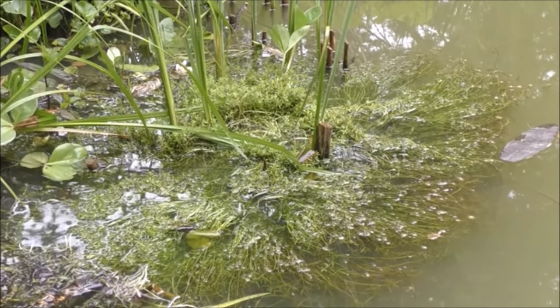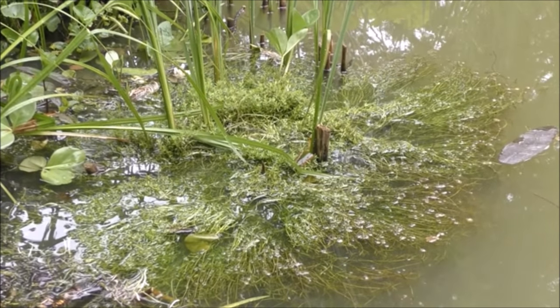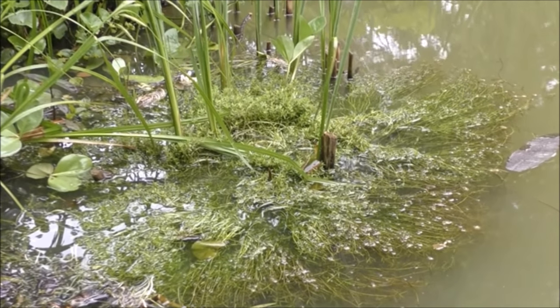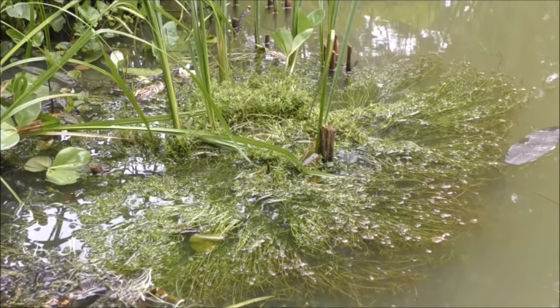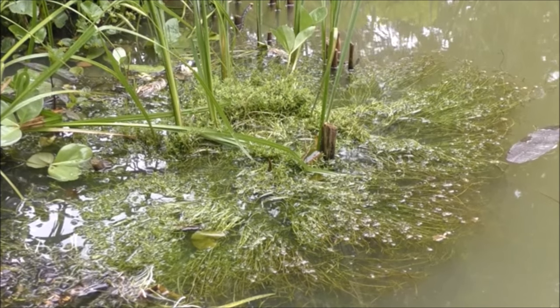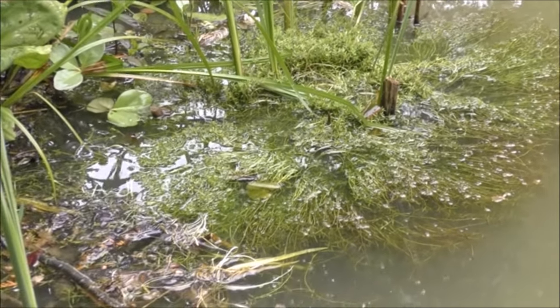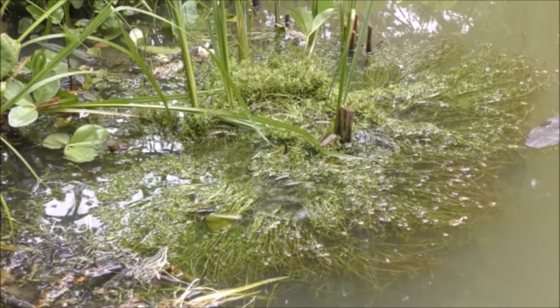Now there's a very similar fish to the rudd, which is called a roach. But instead of having an upward facing mouth, like the rudd, it has a downward facing mouth. And they quite often spawn with the rudd, and they can crossbreed, so you do get hybrids coming out. I know I do have a few in the pond, but so far I haven't seen any roach, just rudd.